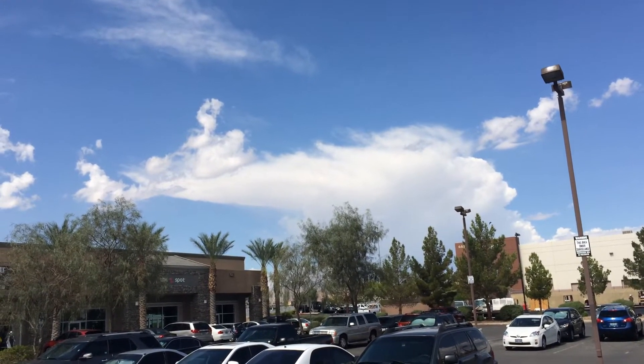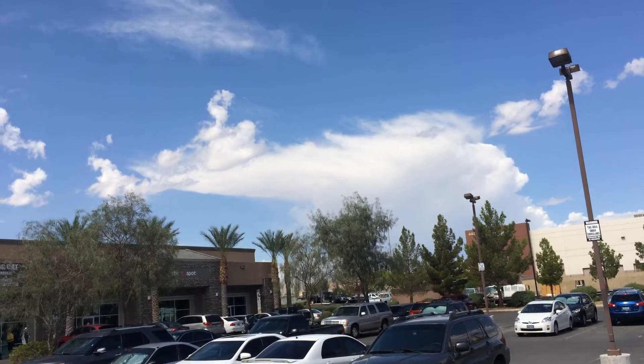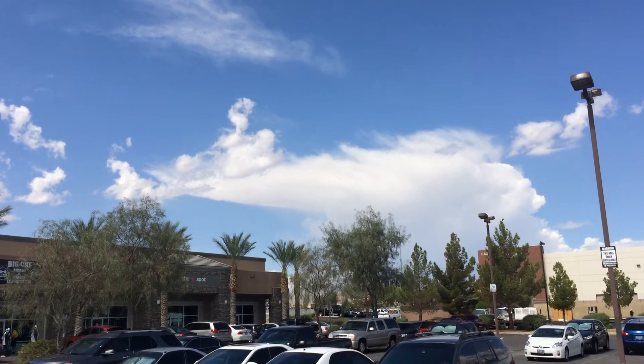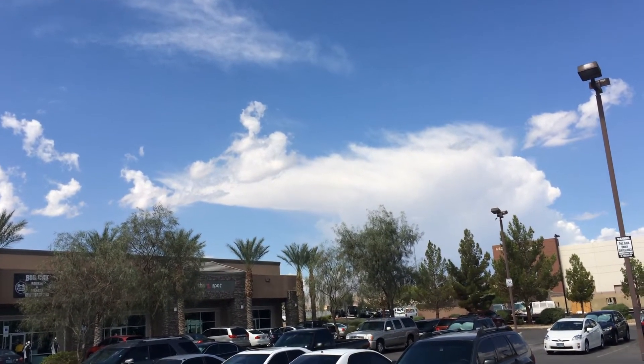It's not that high up. The top on that thing is probably less than 10,000 feet. But it just does not have the updraft strength — in other words, the air that's being sucked into the thunderstorm that travels vertically doesn't have enough updraft strength to continue.